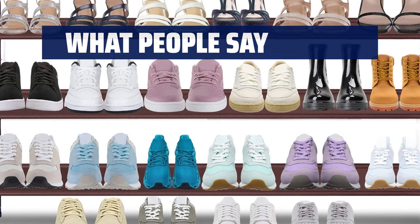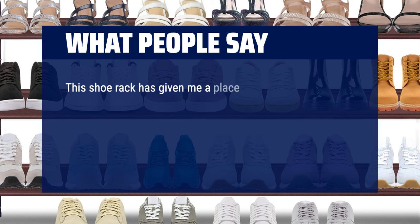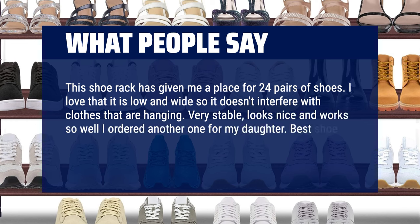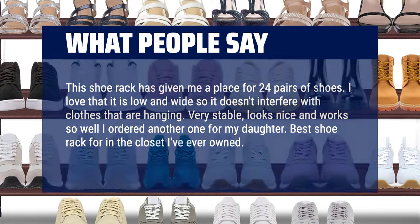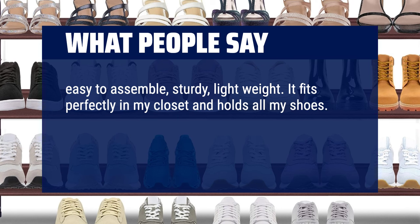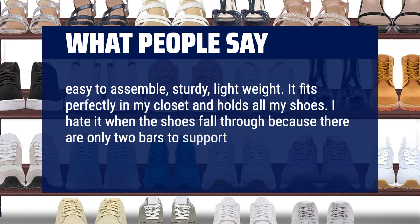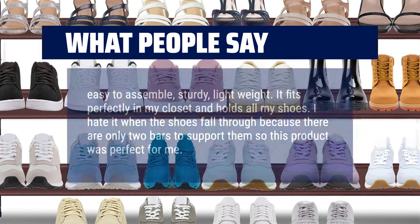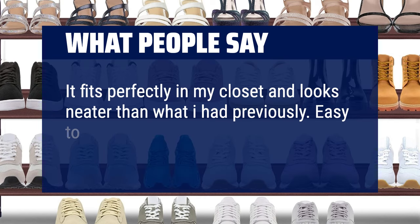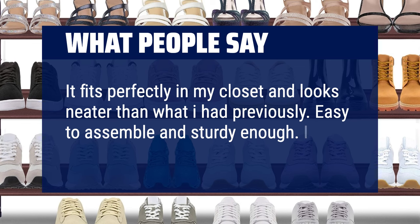What people say: this shoe rack has given me a place for 24 pairs of shoes. I love that it is low and wide so it doesn't interfere with clothes that are hanging. Very stable, looks nice, and works so well I ordered another one for my daughter. Best shoe rack for in the closet I've ever owned. Easy to assemble, sturdy, lightweight. It fits perfectly in my closet and holds all my shoes. I hate it when the shoes fall through because there are only two bars to support them, so this product was perfect for me. Easy to assemble and sturdy enough. I recommend.